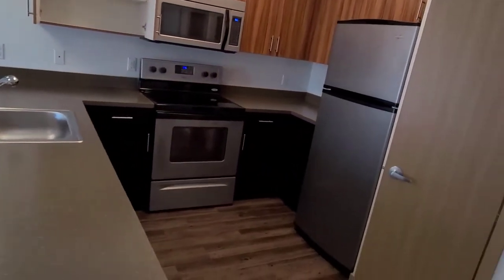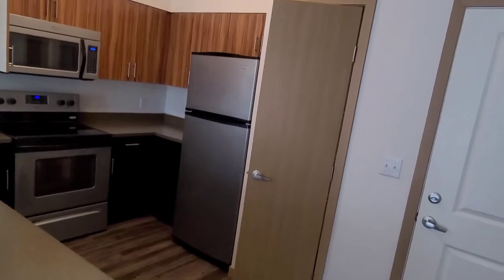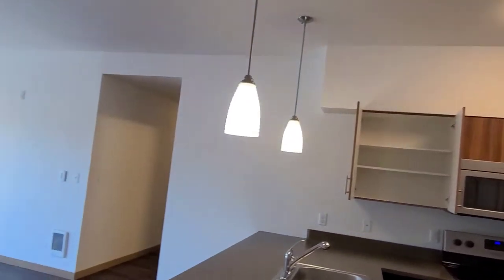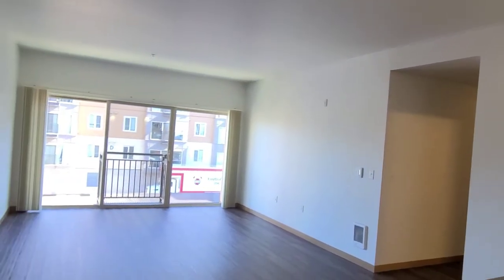Now the Tamarack, as I said, is a three-bedroom, two-bath home. It's 1,199 square feet, and we do have a few that are available right now.